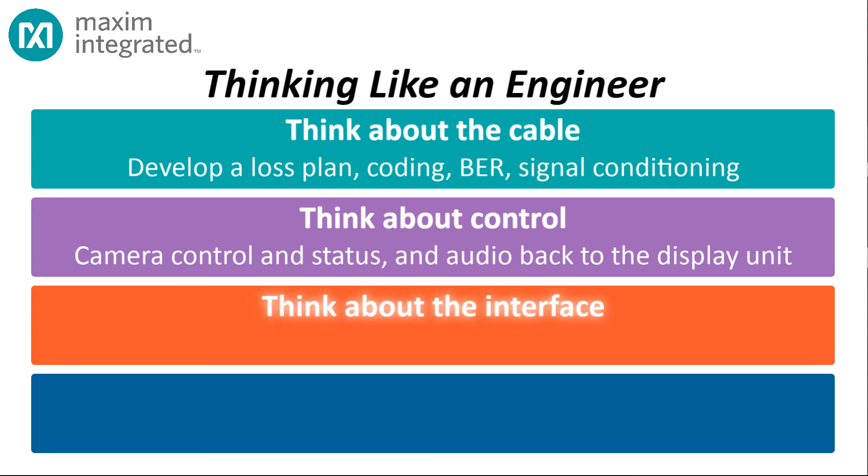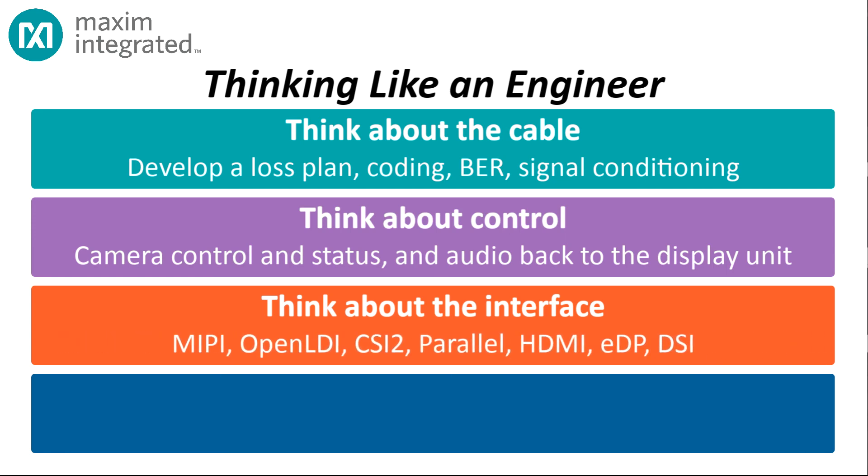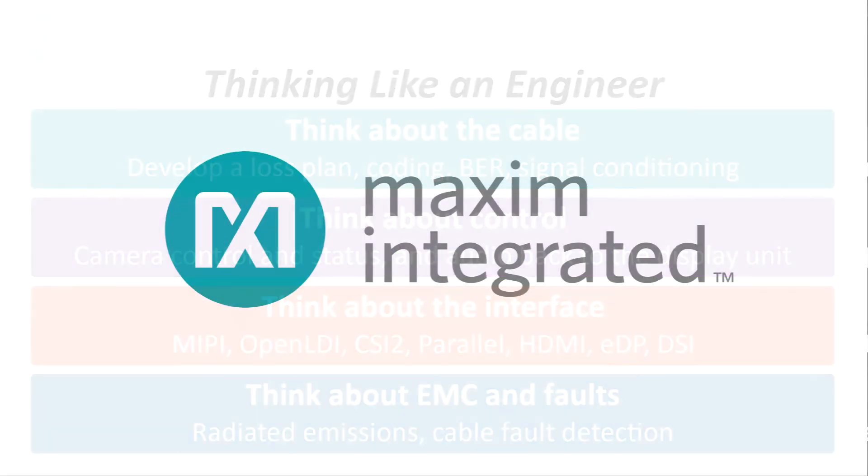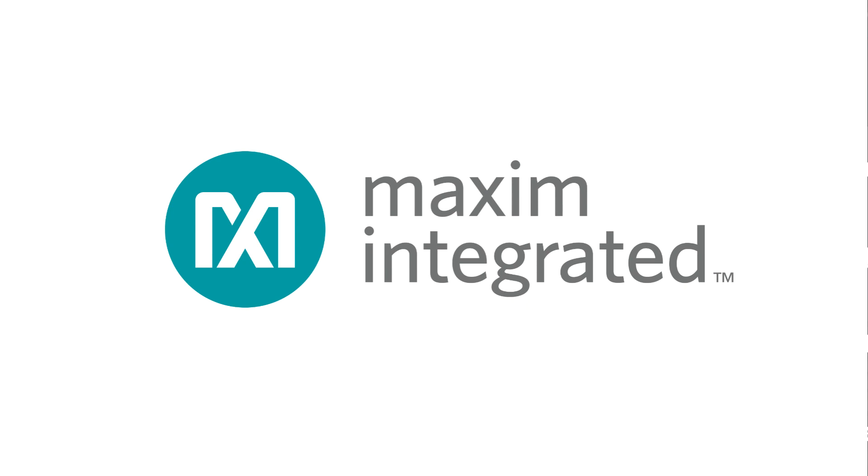There are also interface challenges: different cameras have different interface requirements, and the same is true of displays. The serializer and deserializer need to support a selection of interface types to cover most camera and display devices. And while sending billions of bits per second, we still have to be a good citizen — that data rate screams electromagnetic interference, requiring active measures to reduce emissions. On top of that, the automotive environment is hostile to electronics, so we need ways to detect faults in the cable connecting the serializer to the deserializer. That sounds like a tall order, but Maxim is up to the challenge — and in the rest of this series we'll drill down into the technology and discover how all this works.